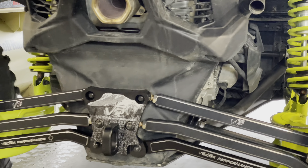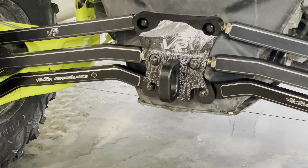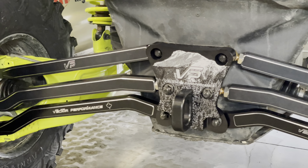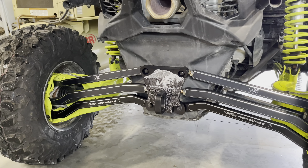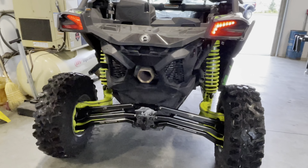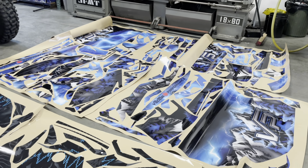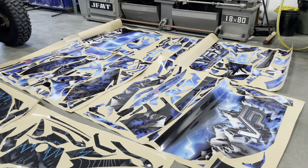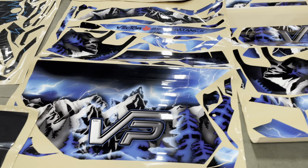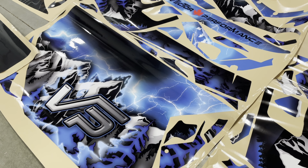Oh, that's pretty. That is awesome looking. We're at Vector Performance here getting ready to do some Barrett Hepburn Design wraps. This is the killer Kill Kill Design — look at the lightning in that, it looks dang real.